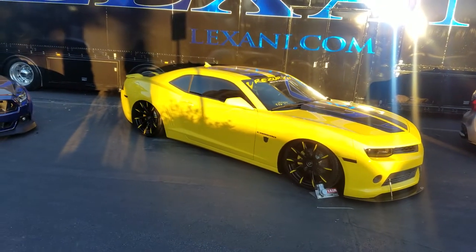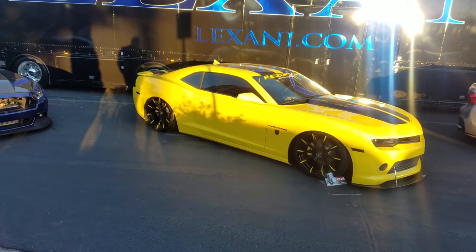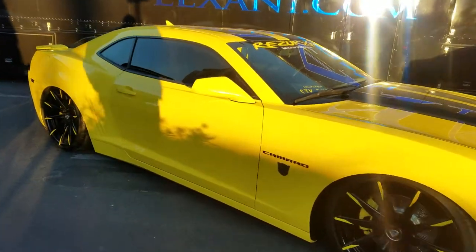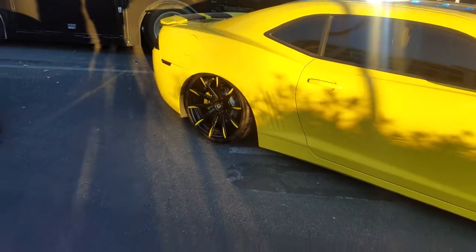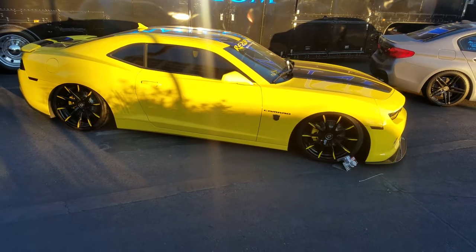Right now we're looking at the Chevy Camaro with the Lexani custom wheels. They also make a one-piece version of this wheel, the CSS-15. Great looking wheel. This one is black, custom painted to match the car. We do all the custom painting at DozenTires.com.